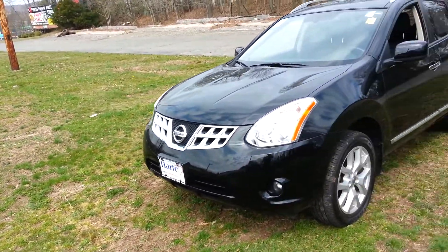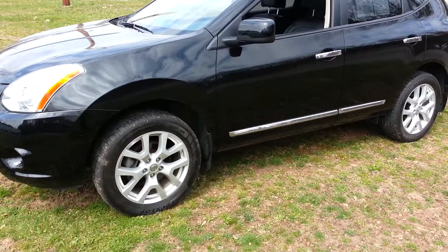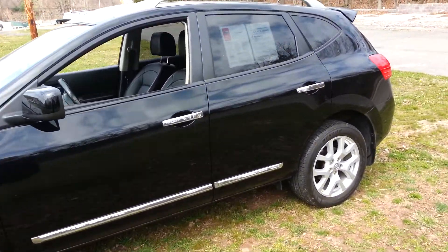This vehicle is advertised for $21,991 right on our website. There are about 20 to 25 pictures there — still pictures — so you can get a little better look at some of the features on the truck.